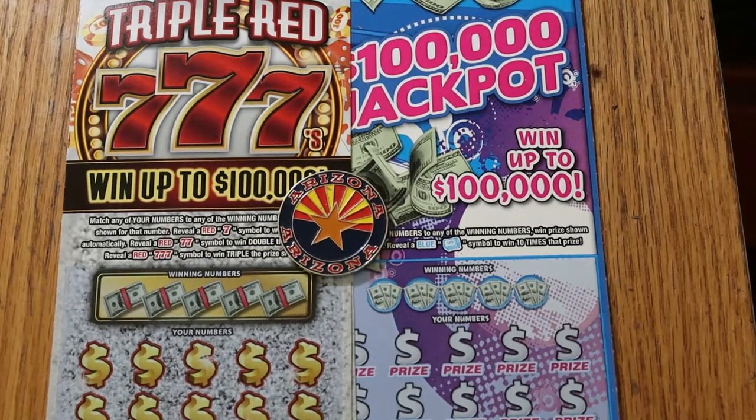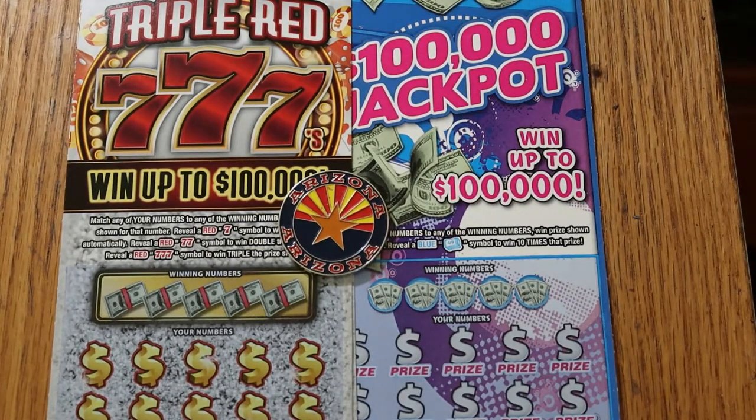What's up YouTube? AZ Scratchers here with another little scratching session. Today I've got kind of a mixed bag. I went looking for win-it-alls, can't find them anywhere in my area. I think those are gone.